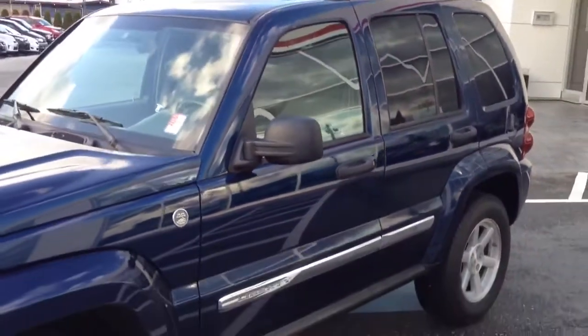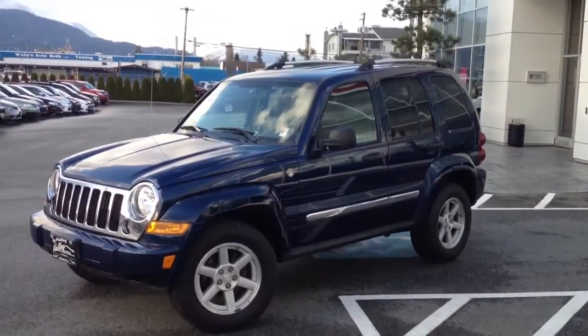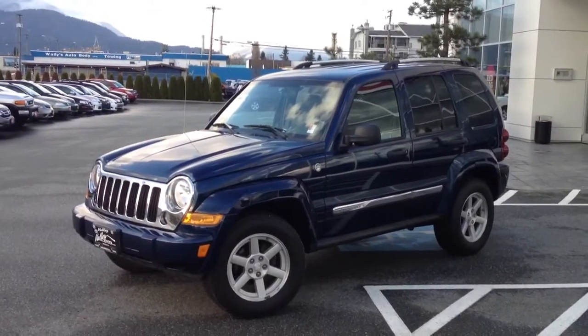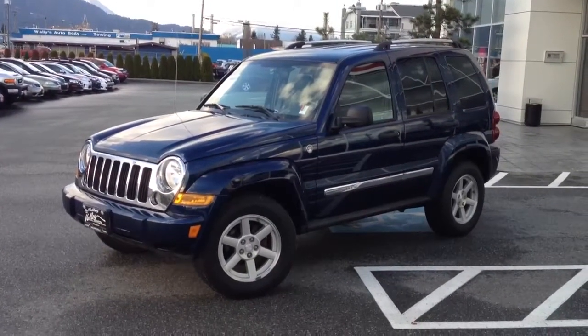If you would like some additional information about this Jeep Liberty, please don't hesitate to give us a call here at Valley Toyota Scion. You can also use one of the hot links attached to our ad — whether it be submitting for a best price or getting more information. We look forward to hearing from you. Take care.